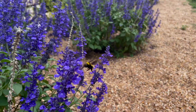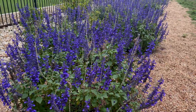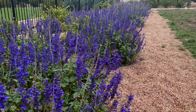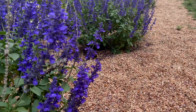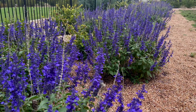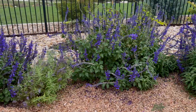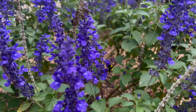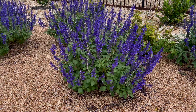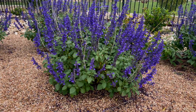This plant went into the ground during late April, and by July — about three months later — we were on severe drought restrictions. At one point we couldn't water outside at all. Rockin' Playing the Blues Salvia is planted in an area of my garden where it gets sun pretty much all day — at least 10 hours of sun per day. In terms of watering, it received about half a gallon of water every week, and at some points didn't receive much water at all. It has not stopped blooming. When Proven Winners wrote on their website that it is a continuous bloomer, I can attest to that.